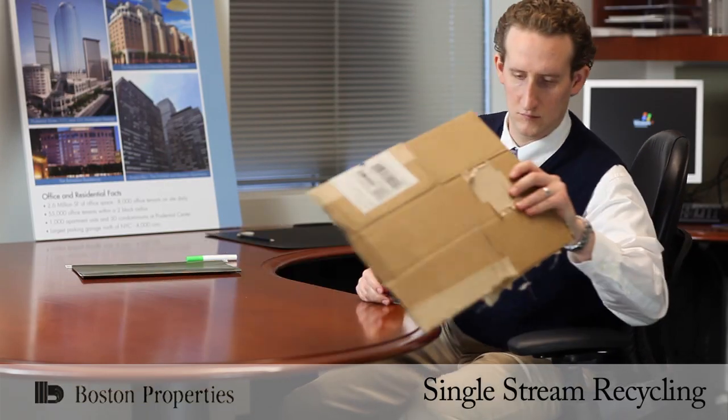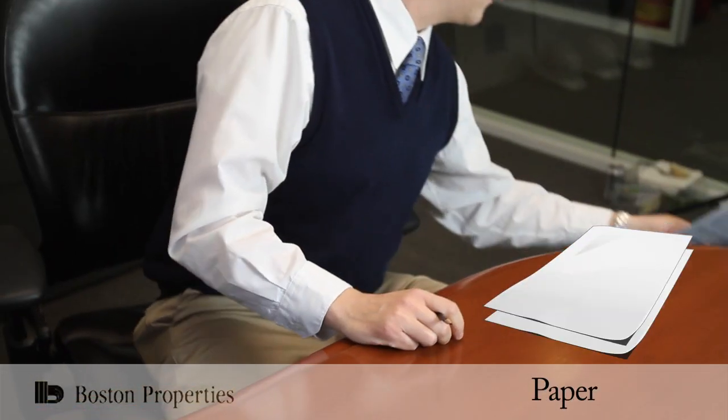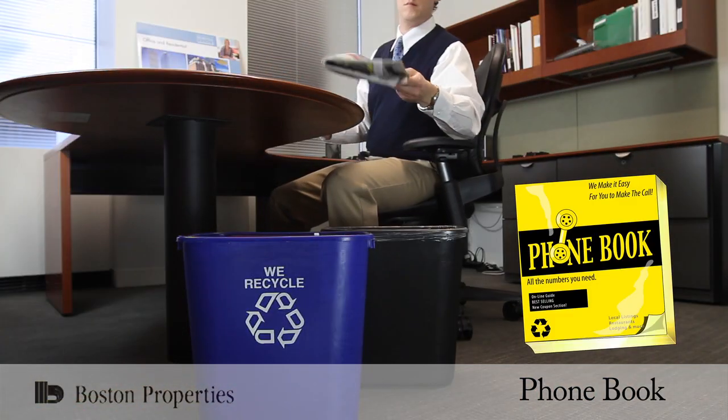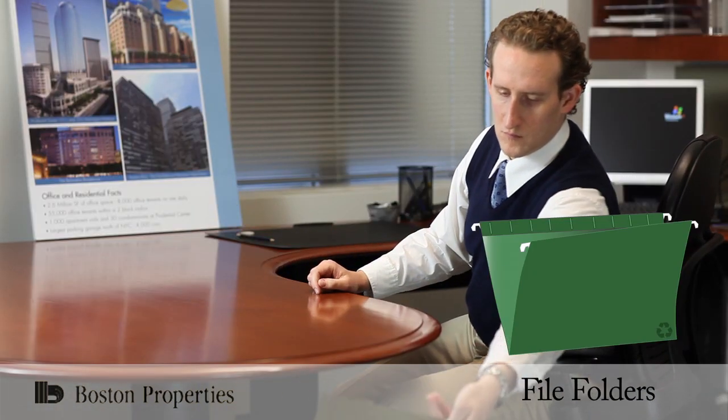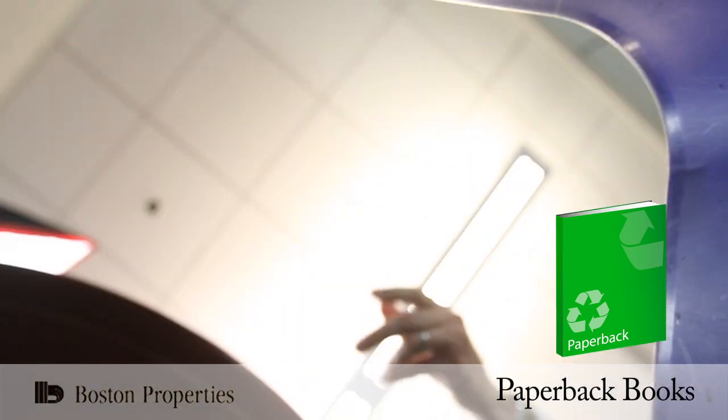The new single-stream system means that more items can be recycled. Paper items include copy and printer paper, phone books, newspaper, file folders with metal hangers, and paperback books.